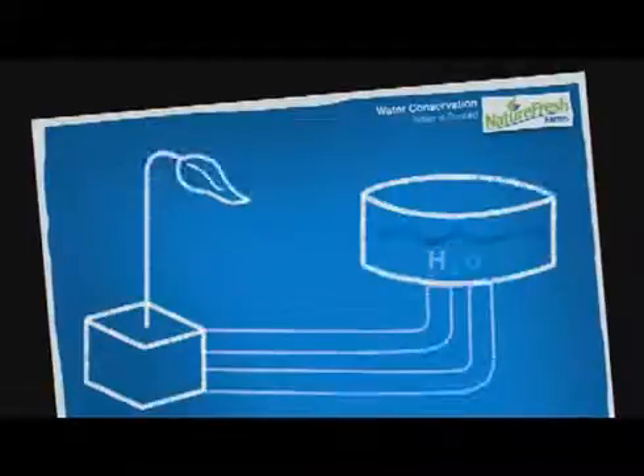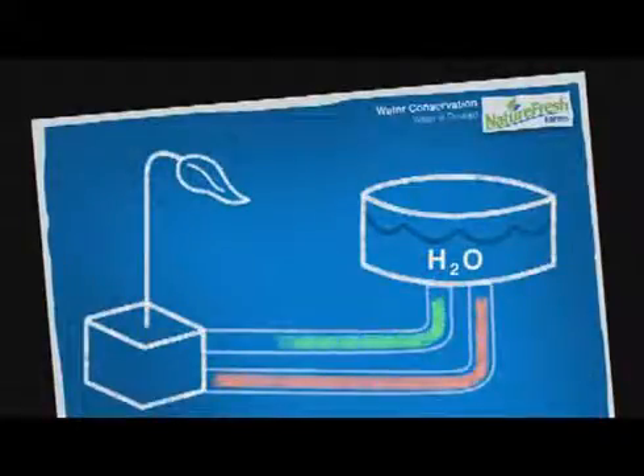What sort of impact does Nature Fresh have on the environment? Any water that the plant does not drink is reclaimed, sterilized and fed back to the plants again. This makes a greenhouse much more water efficient than field farming.